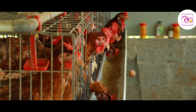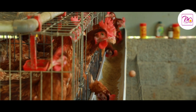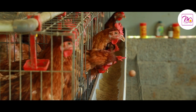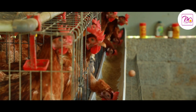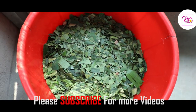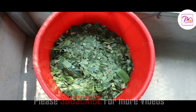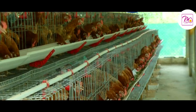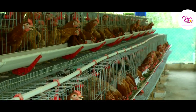People living here are already aware that toxic substances like hormones, antibiotics, formalin, and insulin are not given to these hens. They express a sense of satisfaction and joy on seeing the birds fed with natural leaves and grass.